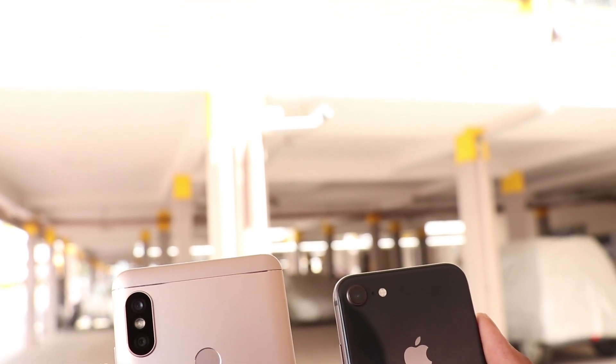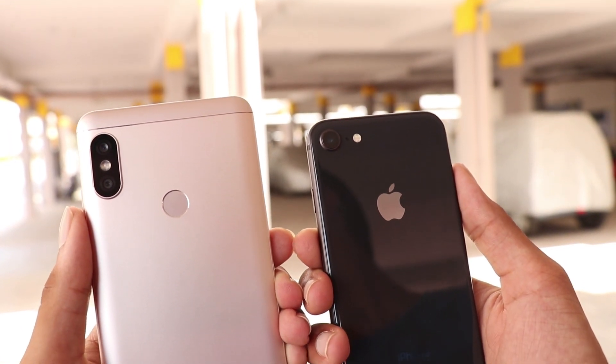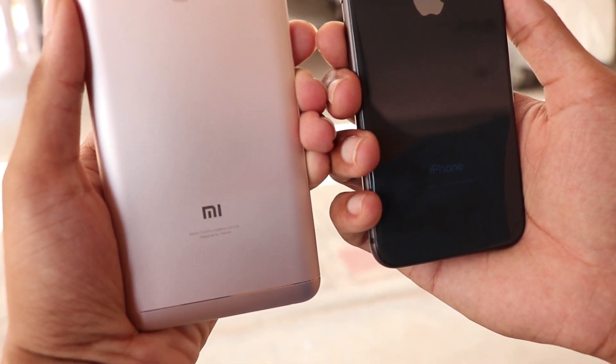Hey guys, in this video we are going to compare the cameras of iPhone 8 and the Xiaomi Redmi Note 5 Pro. Let's get into the comparison.